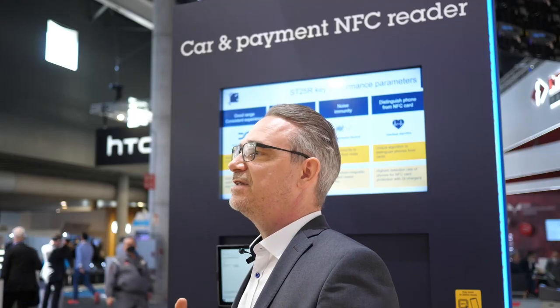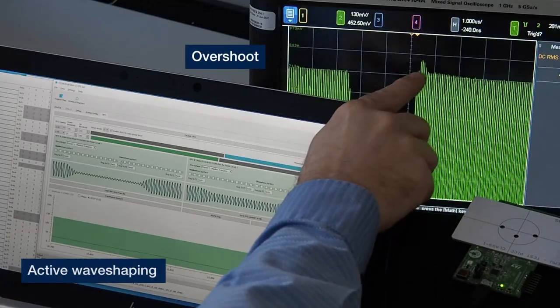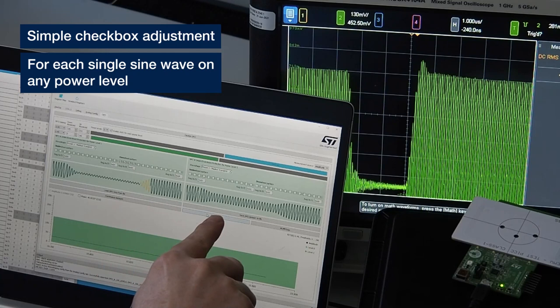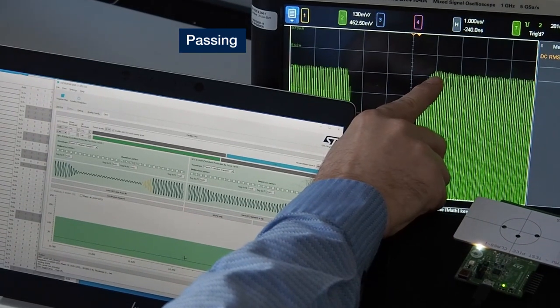The 13 and 16B are supported by free-of-charge and easy-to-use EMVCo level 1 software. Advanced features like active wave shaping and dynamic power output allow you to pass certification with a simple click, instead of retuning the system over and over again.